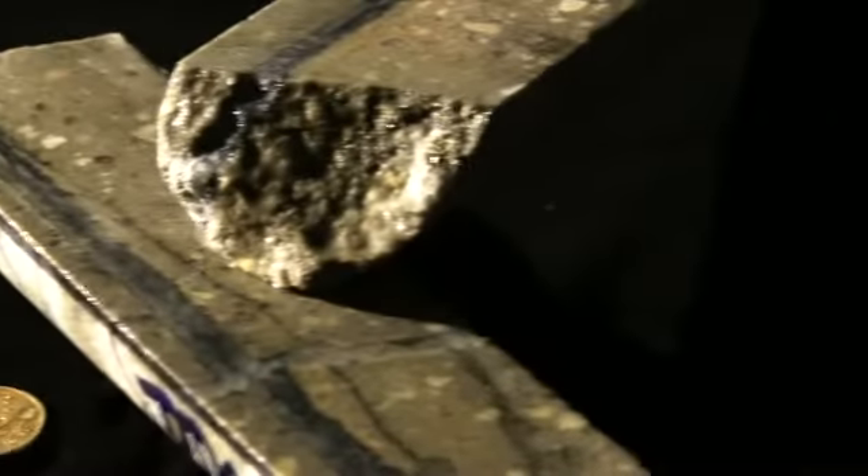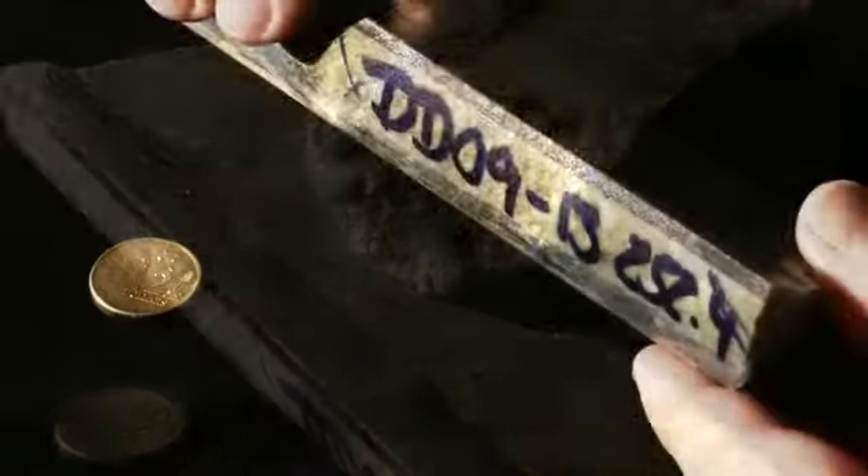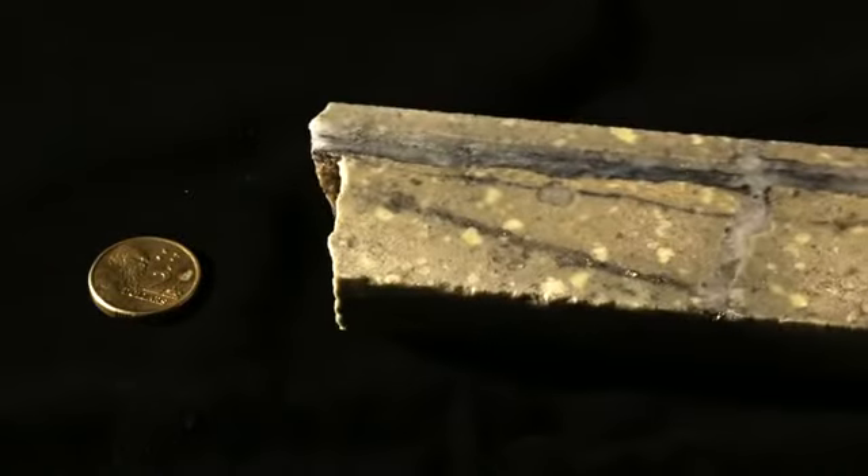Drill core from Anthony shows clearly visible molybdenum bearing veins. The intensity of veining is related to the grade of molybdenum.